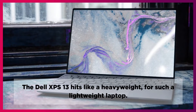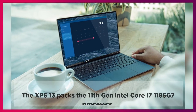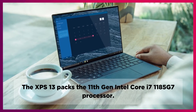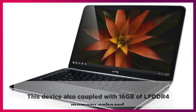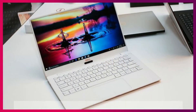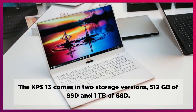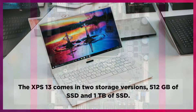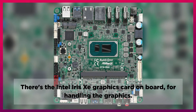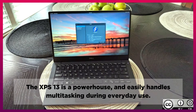The Dell XPS 13 hits like a heavyweight for such a lightweight laptop. The XPS 13 packs the 11th Generation Intel Core i7-1185G7 processor. This device is also coupled with 16GB of LPDDR4 memory on-board. The XPS 13 comes in two storage versions: 512GB of SSD and 1TB of SSD. There's the Intel Iris graphics card on-board for handling the graphics. The XPS 13 is a powerhouse and easily handles multitasking during everyday use.